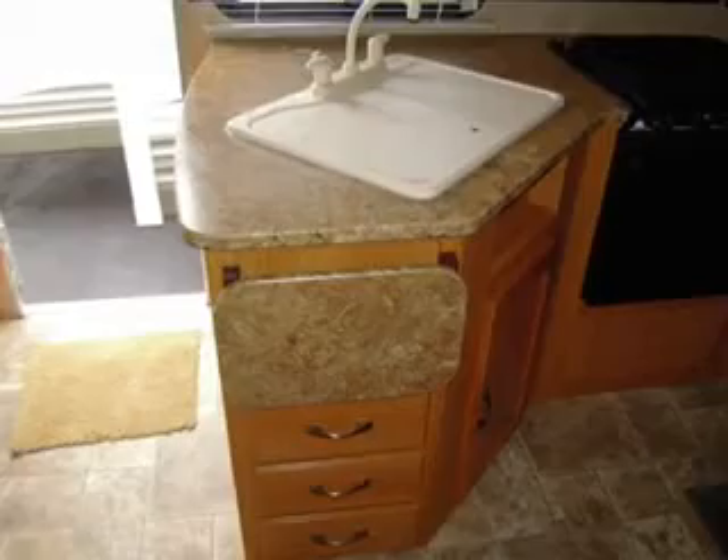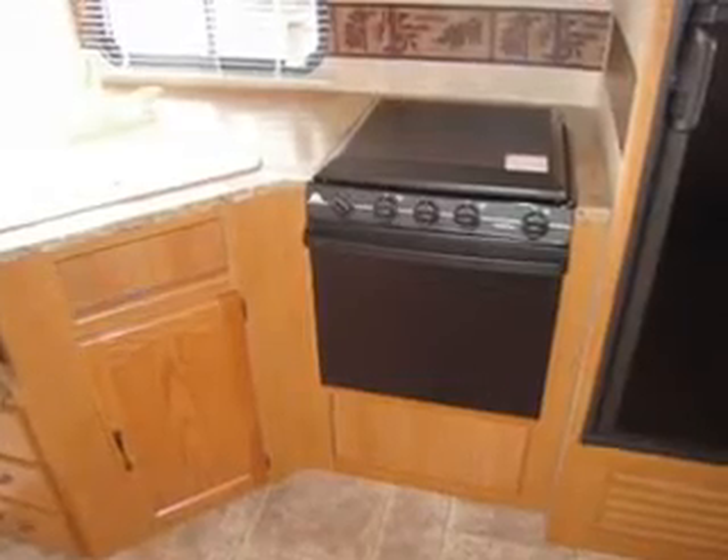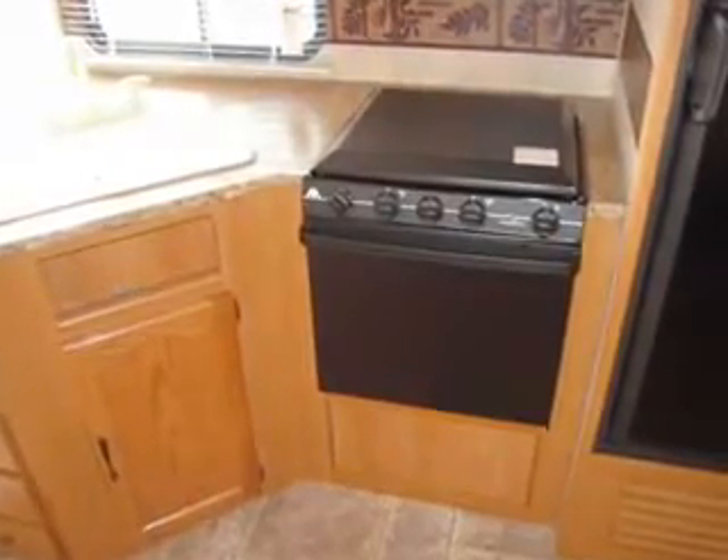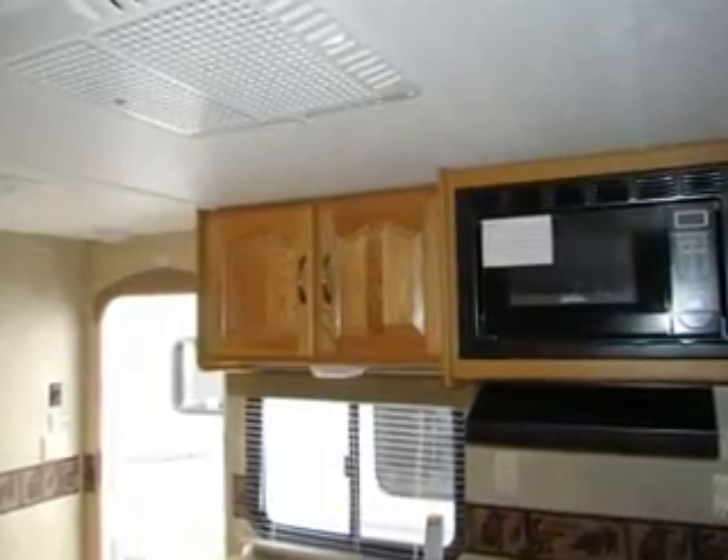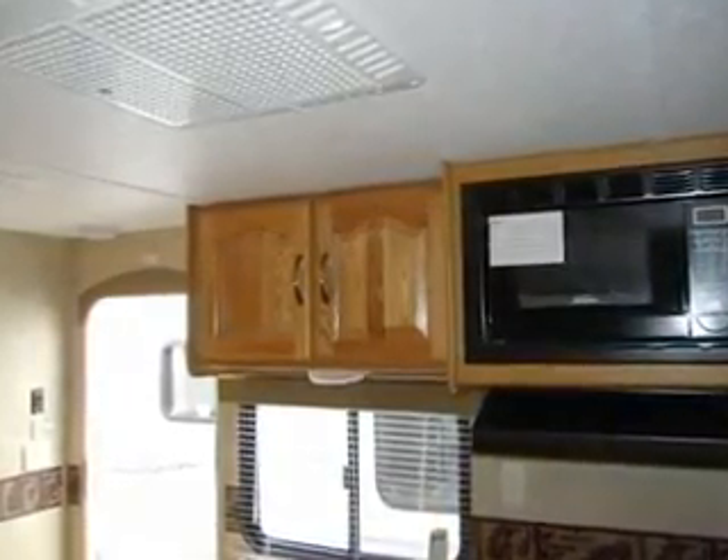Nice kitchen work area with a very deep sink that has a cover which can be used as a cutting board. Of course your nice three burner range, oven, and microwave. Lots of storage in this unit — great kitchen.